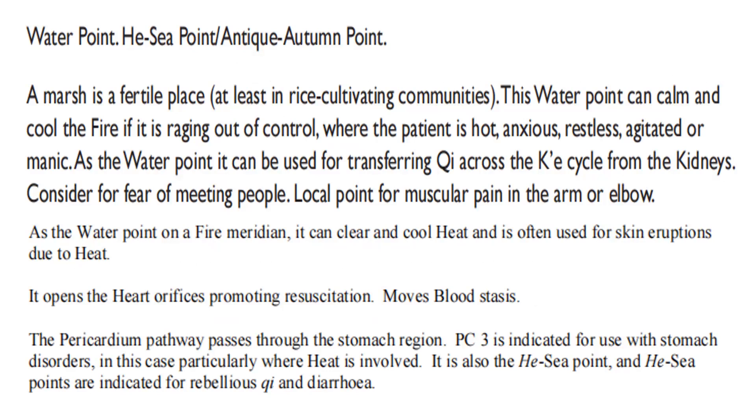A marsh is a fertile place, at least in rice-cultivating countries. This water point can calm and cool the fire if it is raging out of control, where the patient is hot, anxious, restless, agitated, or manic. As the water point, it can be used for transferring chi across the chest cycle from the kidneys, considered for fear of meeting people, local point for macular, pain in the arm or elbow. As the water point on a fire meridian, it can clear and cool heat, and is often used for skin eruptions due to heat. It opens the heart orifices, promoting resuscitation, moves blood stasis. The pericardium pathway passes through the stomach region; PC3 is indicated for stomach disorders, particularly where heat is involved. It is also the He-Sea point, and He-Sea points are indicated for rebellious chi and diarrhea.